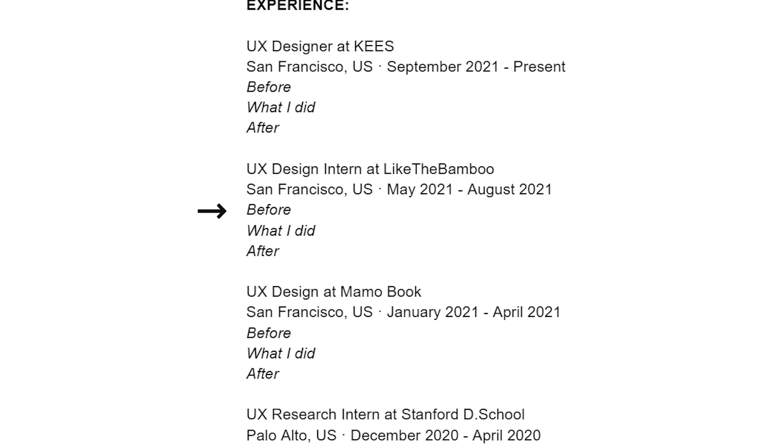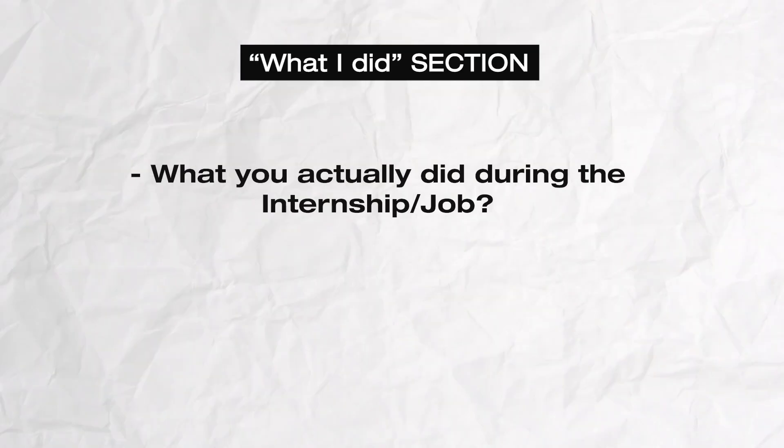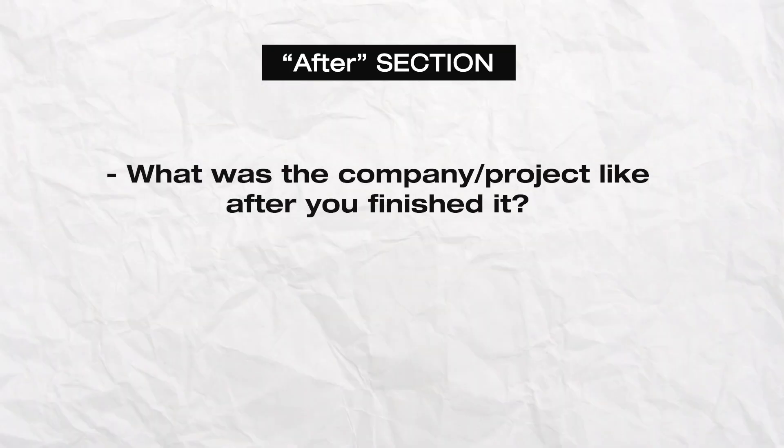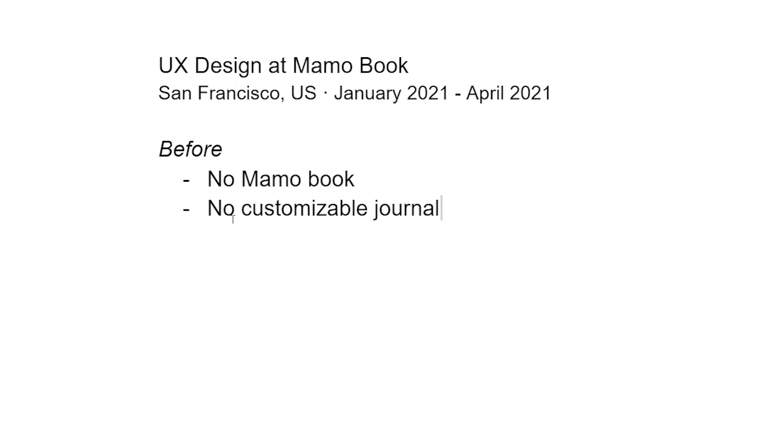I'll teach you a simple brainstorming technique for figuring out bullet points for each experience. In your Google Doc, write three sections: 'Before,' 'What I Did,' and 'After.' Under 'Before,' dump everything about what the company or project was like before you arrived. Under 'What I Did,' brainstorm what you actually did during the internship or job. Under 'After,' brainstorm what the company or project was like after you finished. Let me give you an example using my personal project Mama Book.